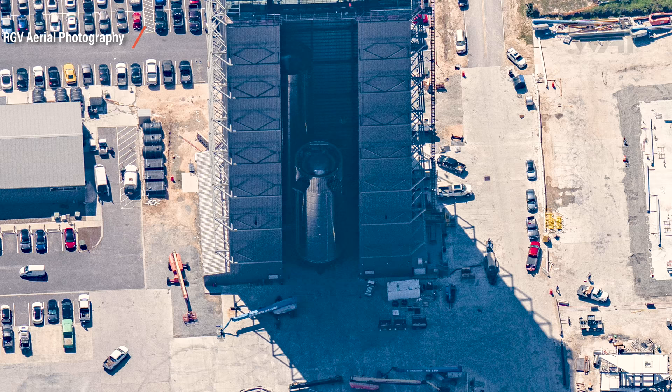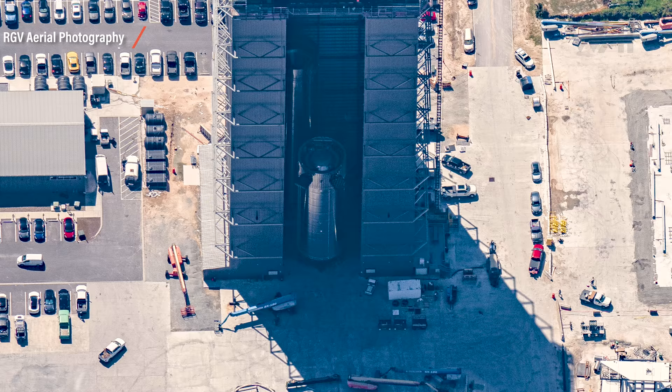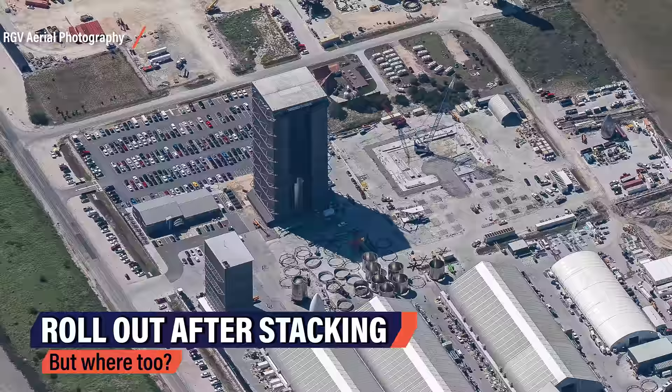You're looking at Booster 5 inside the high bay, and you can also see that the hull assembly is far along now. It now consists of three main hull parts and everything is set for the final stacking operation. Booster 5 will be done soon. In theory, the rollout would be next after stacking, to get the newly constructed prototype to the launch site for some needed testing activity.